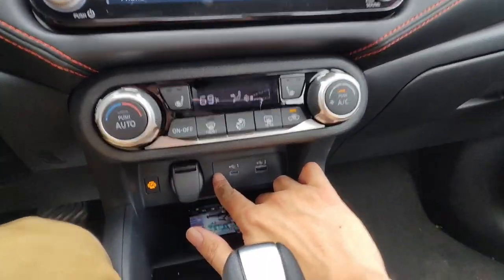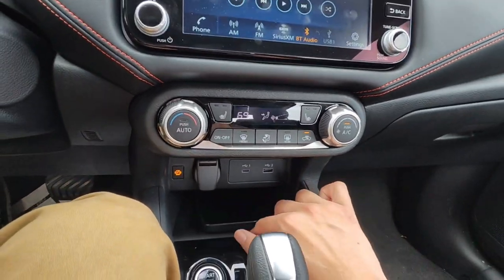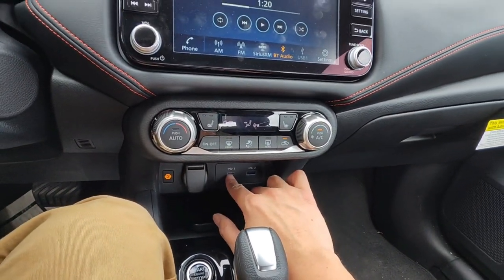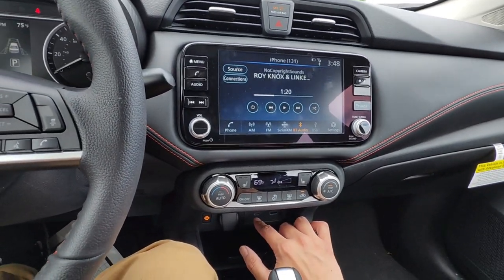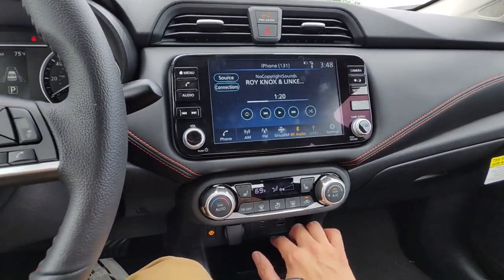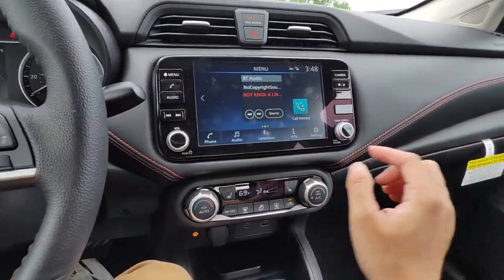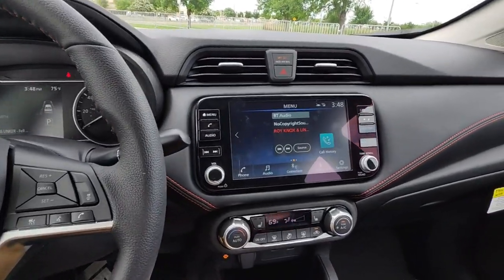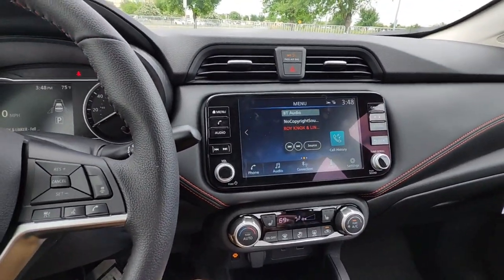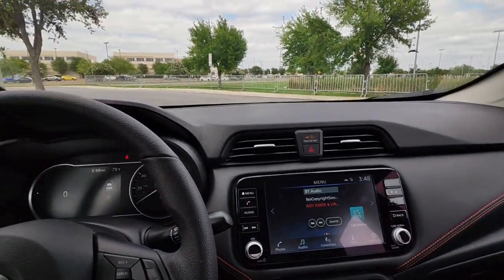This car does have Android Auto and Apple CarPlay. I don't have my phone connected right now — it doesn't have wireless, you have to connect via USB-A or USB-C. It does have wired Apple CarPlay, so for navigation purposes that's there. One of these days I'll make a video about the Apple CarPlay and how it looks.